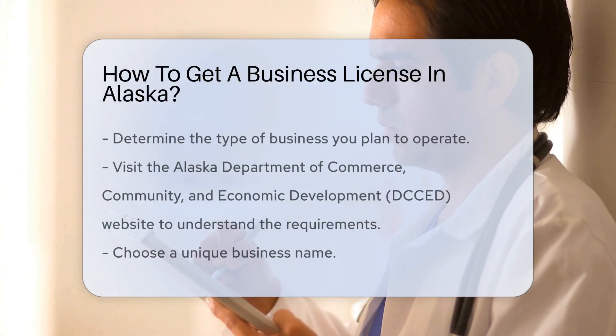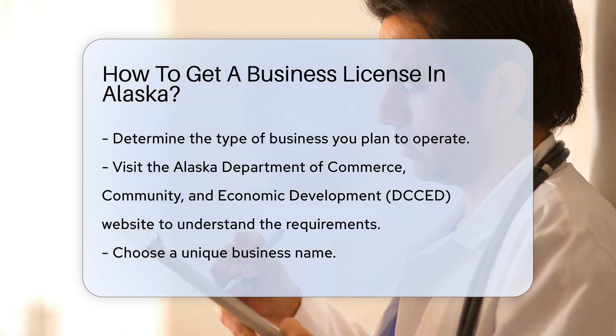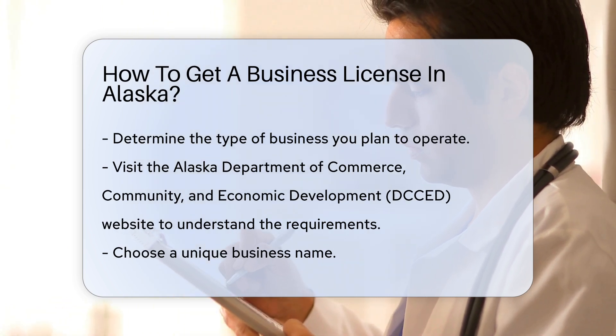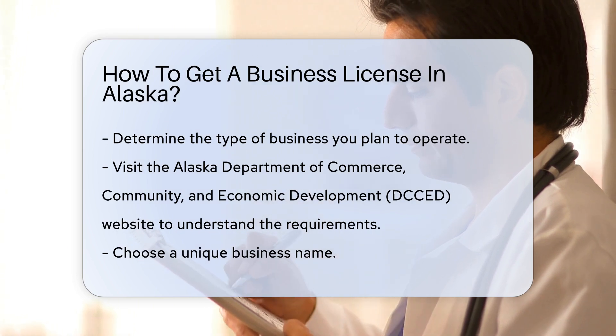First, determine the type of business you plan to operate. Different businesses may require specific licenses or permits. Visit the Alaska Department of Commerce, Community, and Economic Development (DCCED) website to understand the requirements.